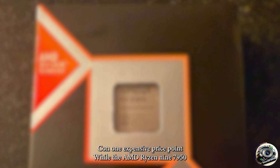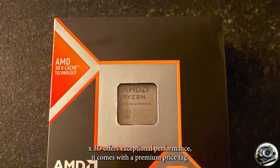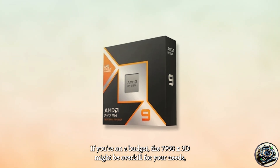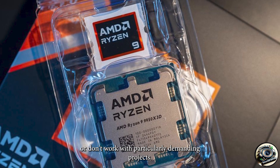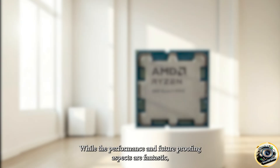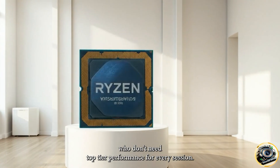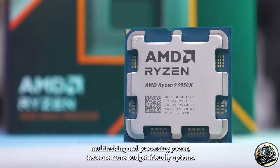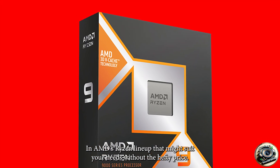Con one: expensive price point. While the AMD Ryzen 9 7950X 3D offers exceptional performance, it comes with a premium price tag. If you're on a budget, the 7950X 3D might be overkill for your needs, especially if you're just getting started in music production or don't work with particularly demanding projects. While the performance and future-proofing aspects are fantastic, the high cost could be a barrier for many producers who don't need top-tier performance for every session. If you're just looking to get into music production, there are more budget-friendly options in AMD's Ryzen lineup that might suit your needs without the hefty price.